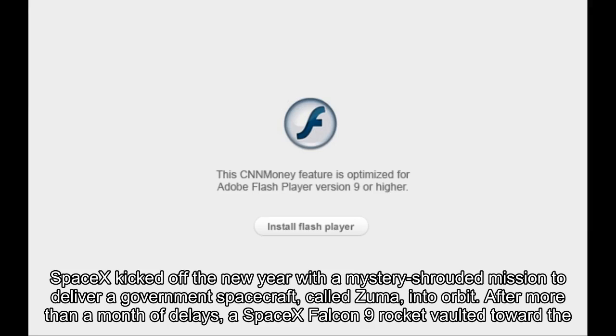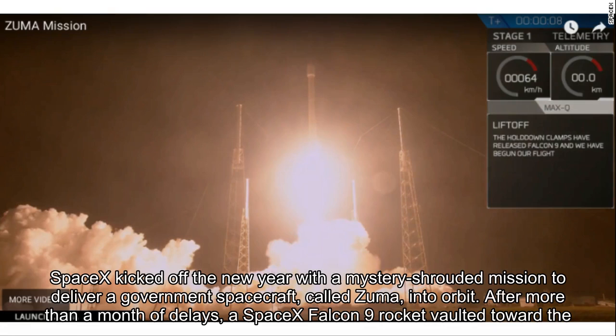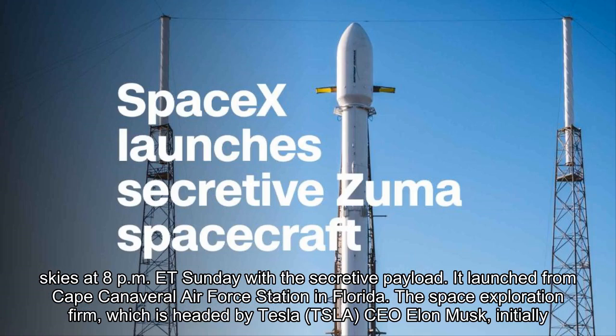SpaceX kicked off the new year with a mystery-shrouded mission to deliver a government spacecraft called Zuma into orbit. After more than a month of delays, a SpaceX Falcon 9 rocket vaulted toward the skies at 8 p.m. ET Sunday with the secretive payload.